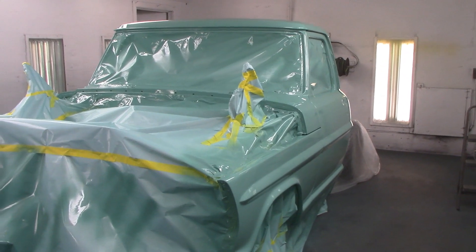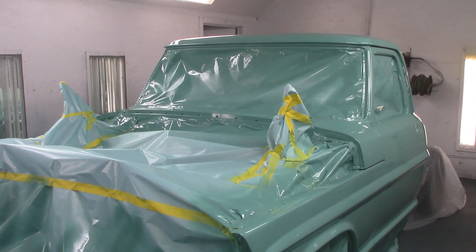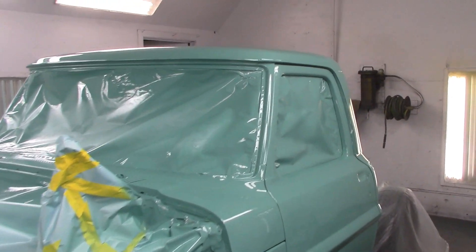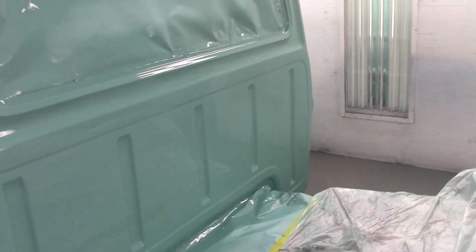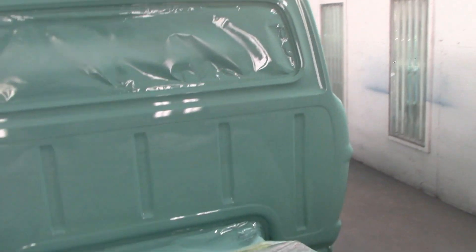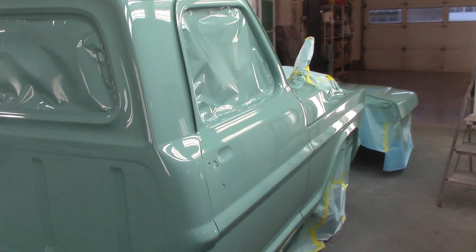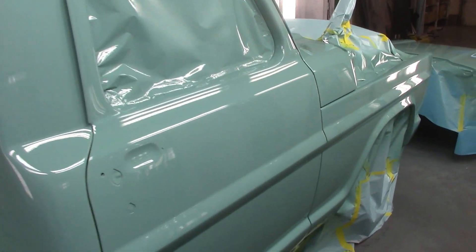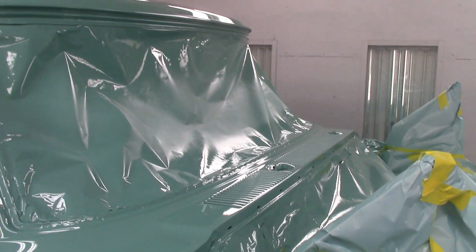Usually you always get a teeny bit of dust somewhere — it either comes off the hose when you're painting or comes off your own clothing. You always get a little speck and you go around and give it a little polish, call it done and away you go. This looks beautiful. Look at the shine on that, look at the light shining. I don't know if you can see my reflection there — it's too hard with the lights on it. We've got lots of painting coming up — tons of it, so much more to do.